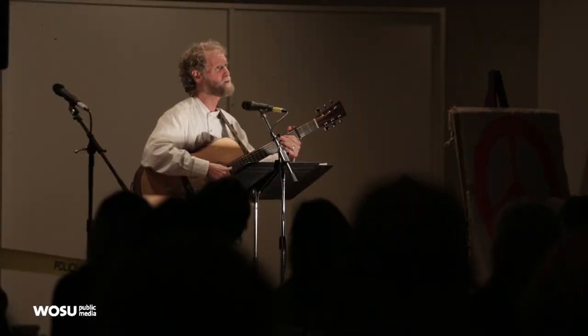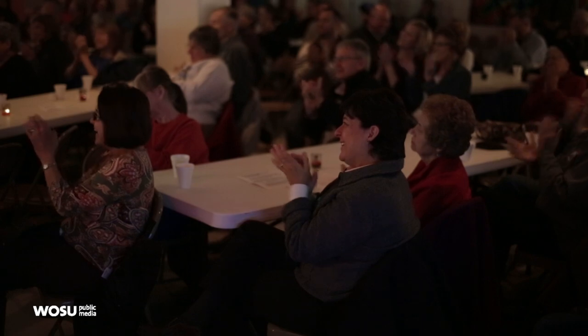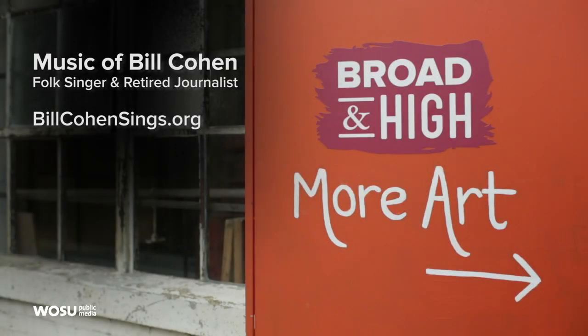Bill puts on several themed concerts throughout the year. Find out when he'll be playing next by visiting BillCohenSings.org. The painter in our next story uses technology as a means of creative expression. He converts a Roomba — that's a vacuum cleaner — into an art-making device. It might make you wonder just who is the artist: the human or the robot?